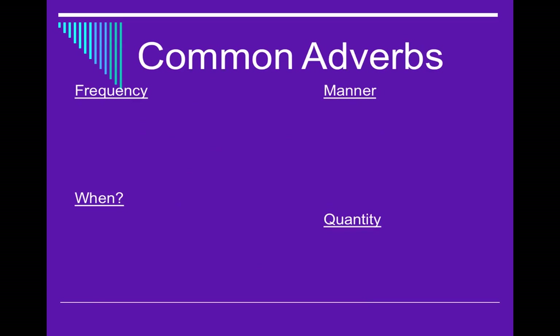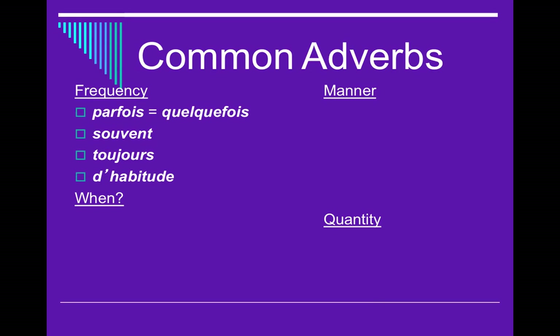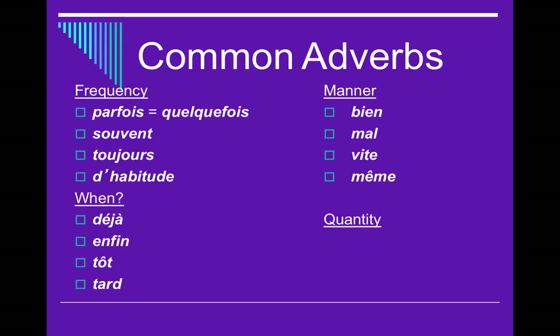What qualifies as a short adverb? Here is a list: parfois (almost always starts the sentence), quelquefois (a longer one, can start the sentence), souvent (often), toujours (always), d'habitude (usually — also often starts the sentence), déjà (already), enfin (finally), tôt (early), bien (well), mal (badly or poorly), vite (quickly), même (even or still), peut-être (maybe), beaucoup (a lot), un peu or peu (a little), and trop (too much). All of these are short adverbs that go right after the conjugated verb.